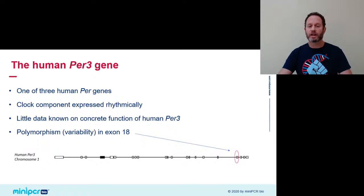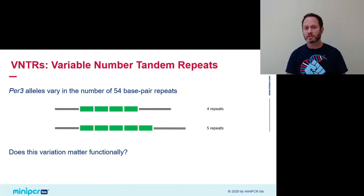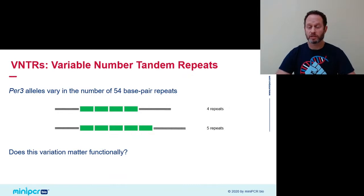Some of that variability is in exon 18, within the protein coding sequence of PER3, and that form of genetic variation is called a VNTR — variable number tandem repeat. It simply means that a DNA sequence repeats itself a variable number of times in a row. In the case of PER3, the repetitive sequence is 54 nucleotides in length, and it either repeats itself four times for the short allele or five times for the five-repeat allele that is 54 nucleotides longer. Those 54 extra nucleotides result in 18 extra amino acids in the PER3 protein for the long variant.